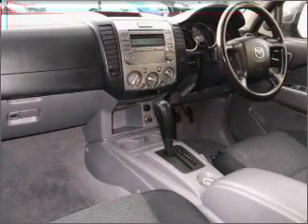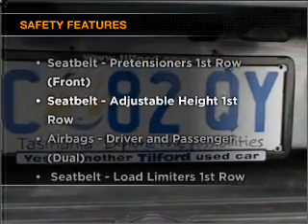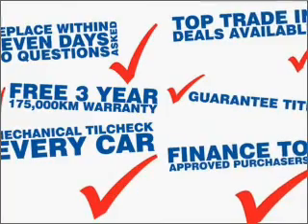Brake safely with the anti-lock braking system. If safety is a high priority, rest assured knowing these top safety components are included. Call today to schedule a test drive.